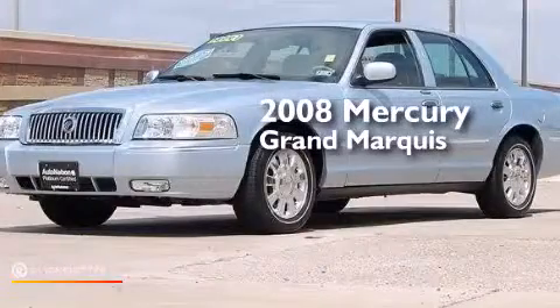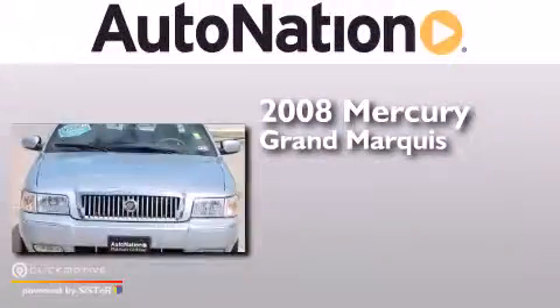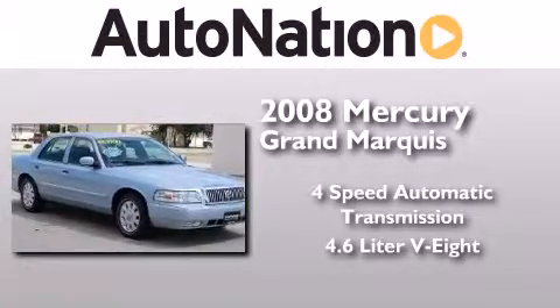This is a low-mileage 2008 Mercury Grand Marquis. This four-door sedan has a four-speed automatic transmission and a 4.6-liter V8.